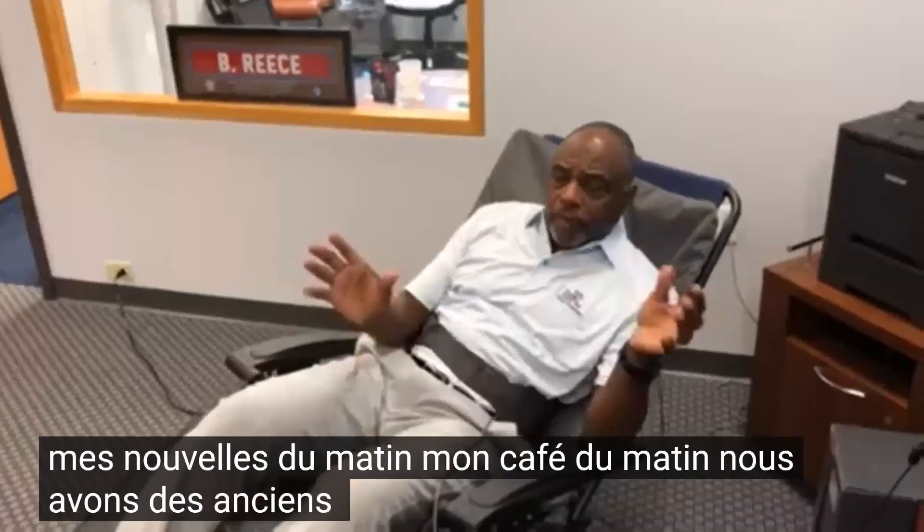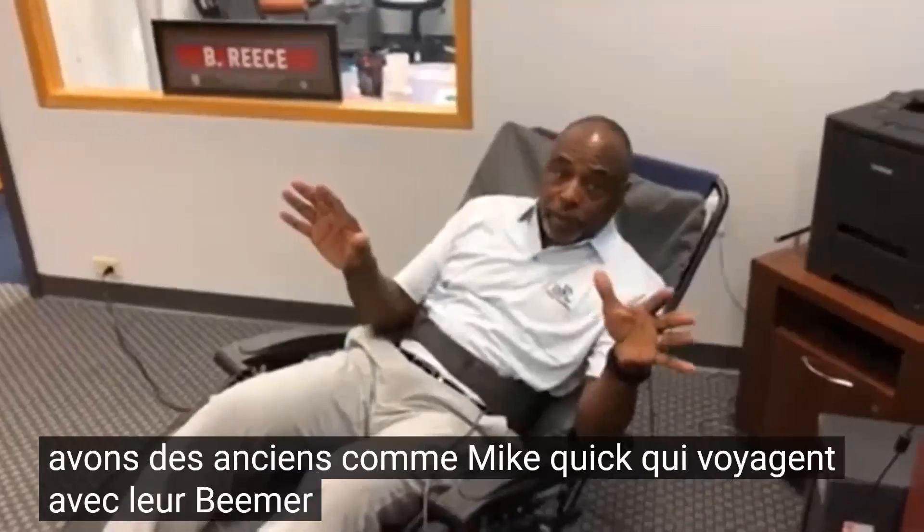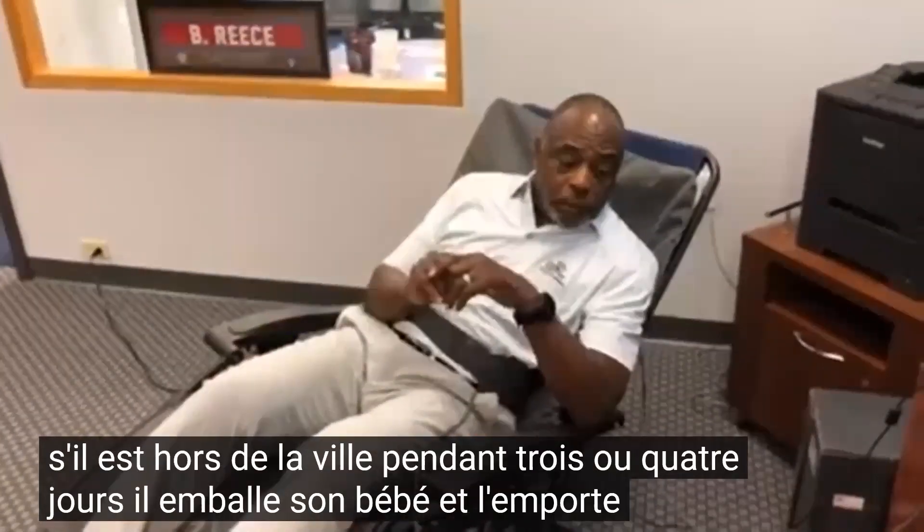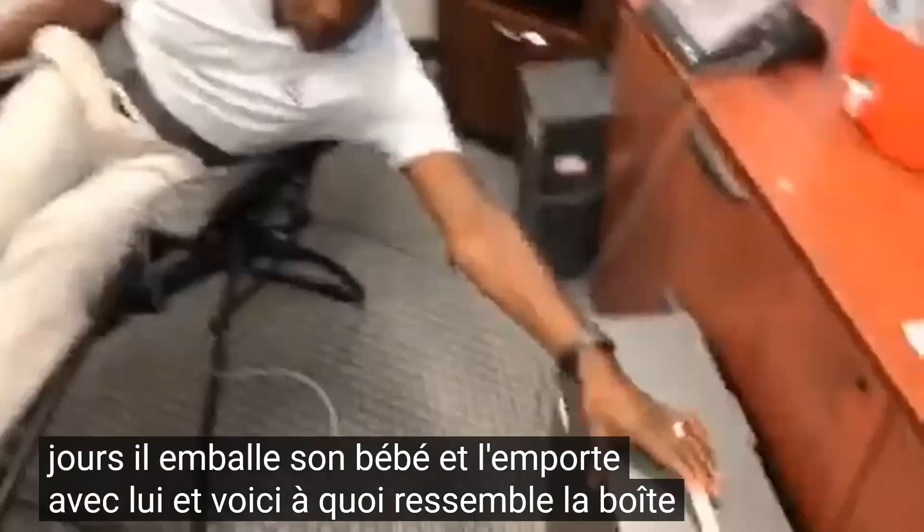We have alumni like Mike Quick who travel with their Beamer. If he's out of town for three or four days, he packs his baby up and takes it with him.